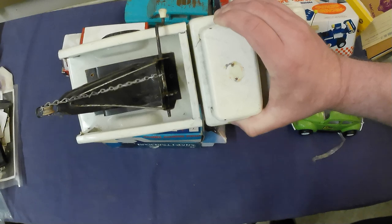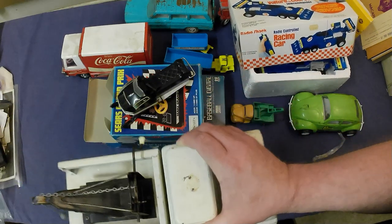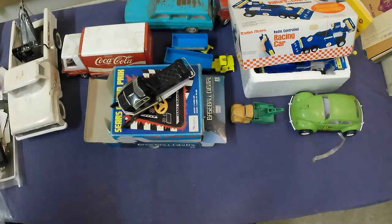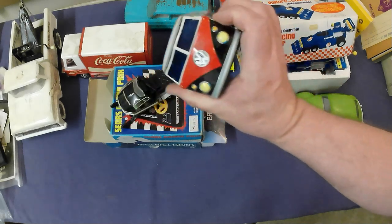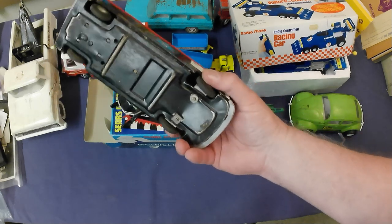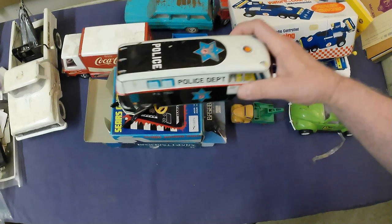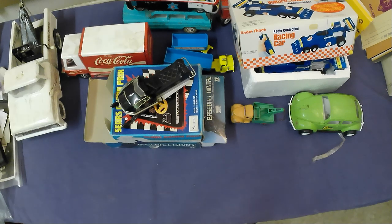That'll take me about half an hour to give it a good clean. That's probably the best toy in the batch in my opinion. We've also got a VW-type police department van — kind of rough condition. The front wheels have been modified and fixed, but it's still a VW so hopefully it'll go.